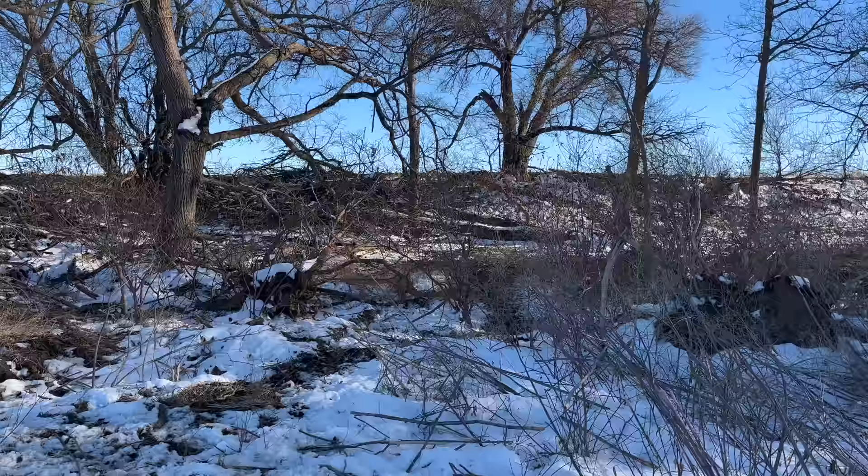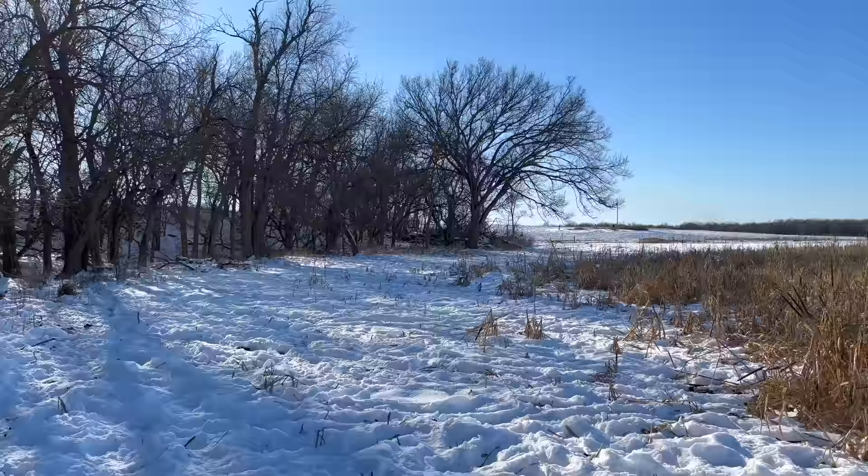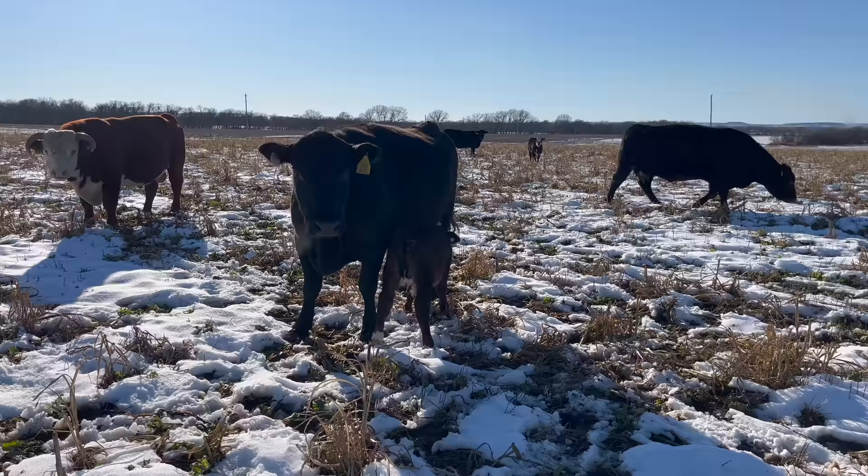We don't have a whole lot of wooded areas except along borders of fields, but this area is in the middle of this quarter section. They had this whole area to keep shelter from that snow, and all this area to eat along with it.